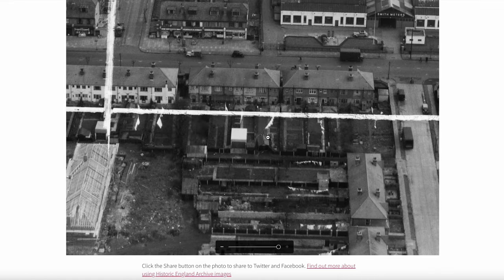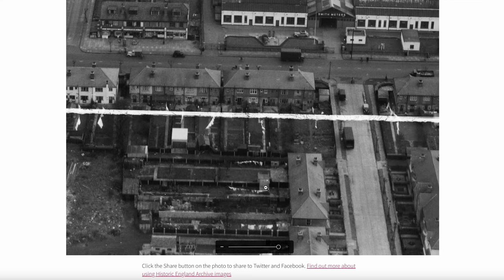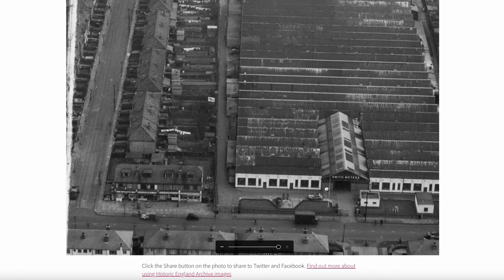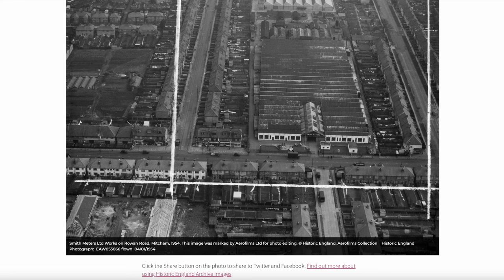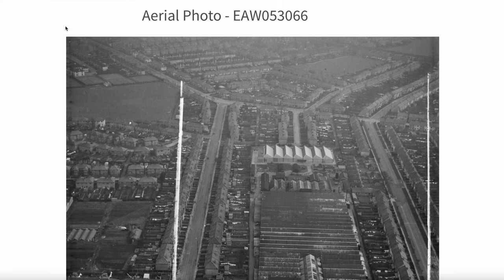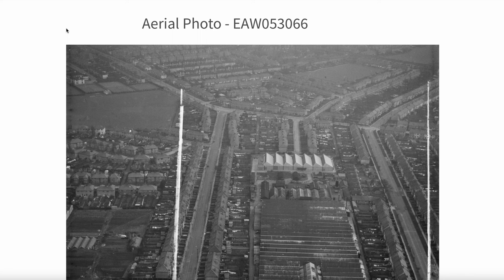A lot of washing on the line. What have we got here — just stables of some kind? So there you have it. That's the Marco Refrigerator factory — that's the first part of this two-part series — and Rowan Road and Smith Meters, now a trading estate, and the surrounding area. Anyway, thank you for watching. If you enjoyed this please press the Like button, and if you'd like to view any more, subscribe and I'll do some more later on. Thank you.